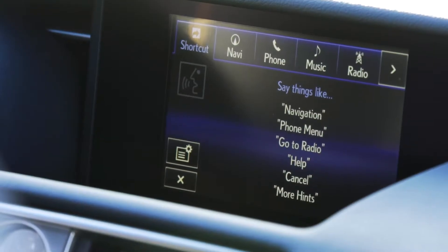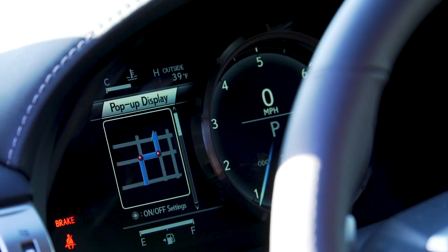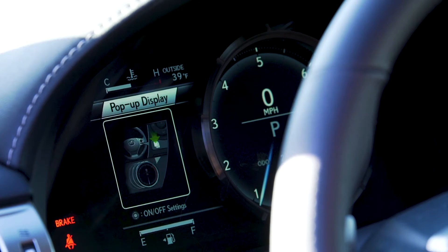2015 was the first year that Siri Eyes Free support for iPhone users was available. Lexus also offered an entirely video screen driven information display, allowing you to configure your view your way.